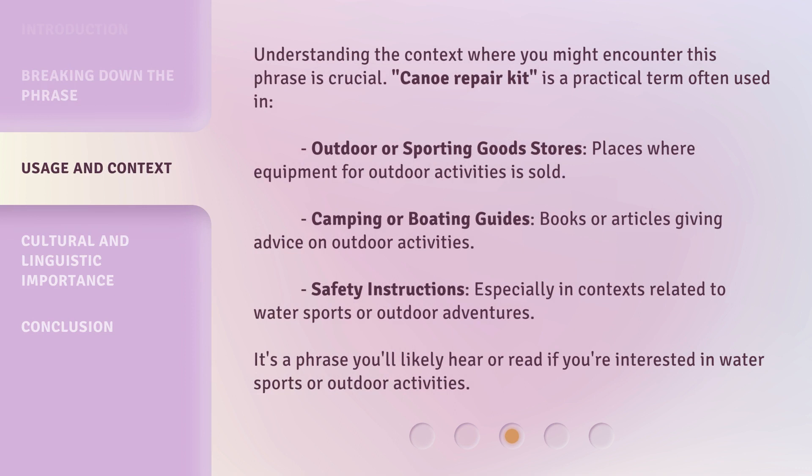Canoe Repair Kit is a practical term often used in outdoor or sporting goods stores — places where equipment for outdoor activities is sold — camping or boating guides, books or articles giving advice on outdoor activities, and safety instructions, especially in contexts related to water sports or outdoor adventures. It's a phrase you'll likely hear or read if you're interested in water sports or outdoor activities.